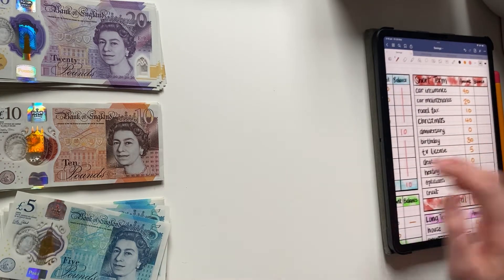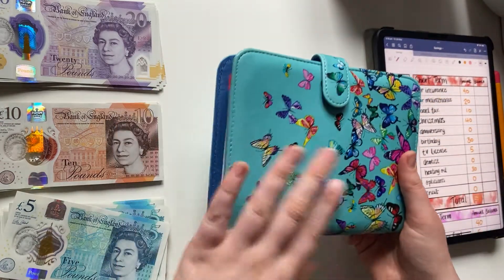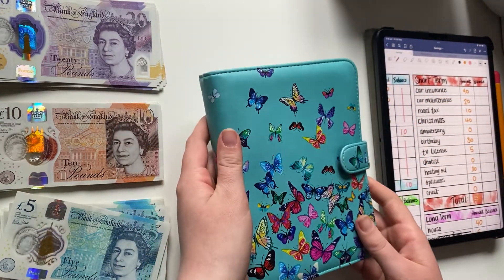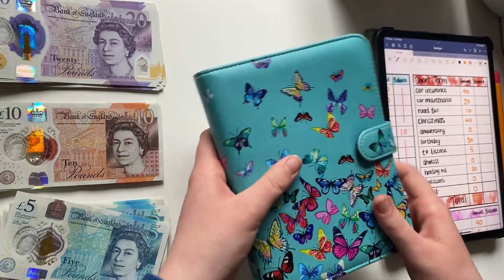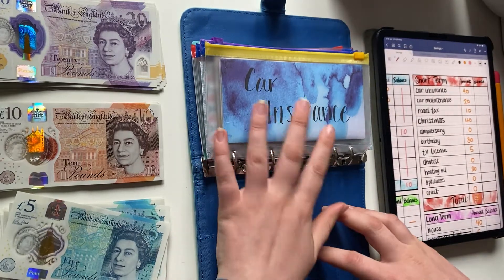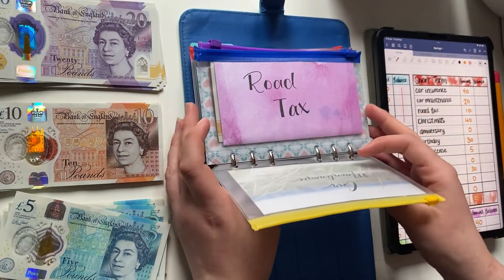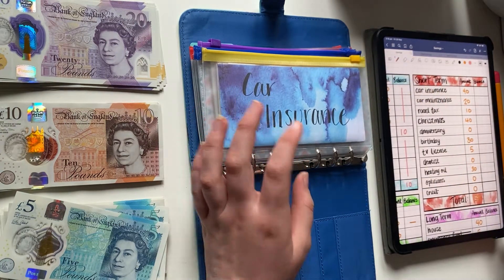Next will be my short-term savings, which I keep all of my savings in this binder. It's just blue butterflies from WH Smith — I got it a couple of years ago. All the envelopes in here I've either made myself or got from Amazon when I got my wallet.